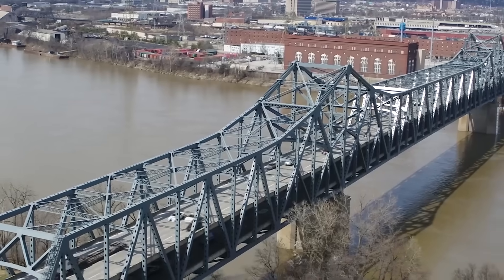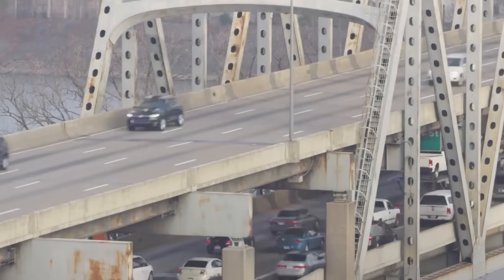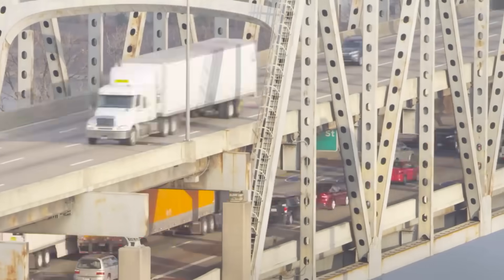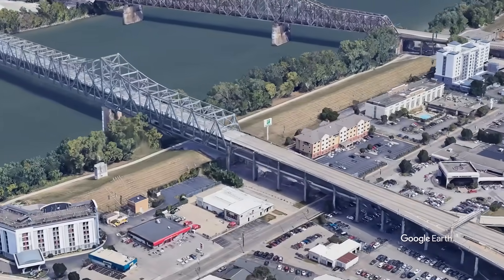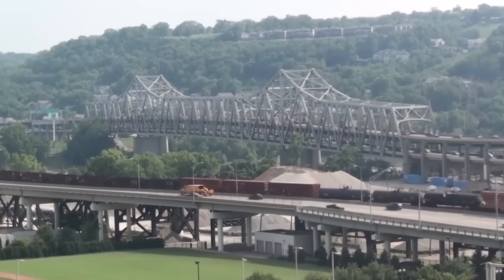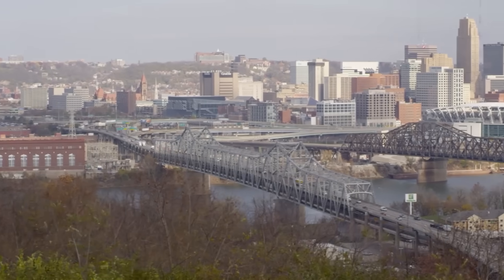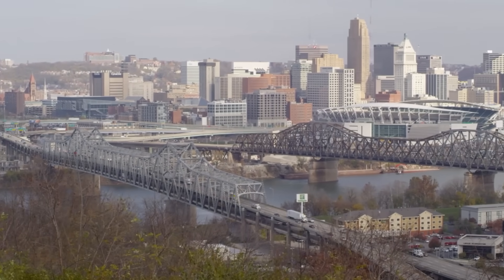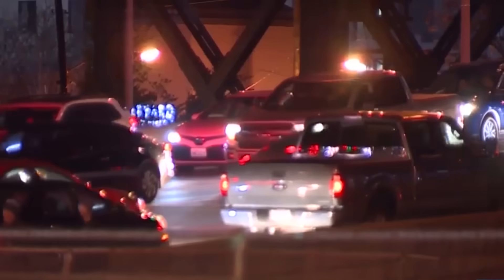At the center of this corridor is the Brent Spence Bridge. Opened in 1963 for a very different era of traffic, it was built to handle far fewer vehicles than it carries today, and its approaches on both sides are constrained by tight geometry, narrow shoulders, and heavy weaving between local exits and interstate through traffic. Over time, those limitations have turned routine demand into systemic stress. Today, long-haul trucks, daily commuters, downtown-bound drivers, and local traffic all funnel into the same aging lanes, creating a system where a single crash or stalled vehicle can trigger miles of delay.